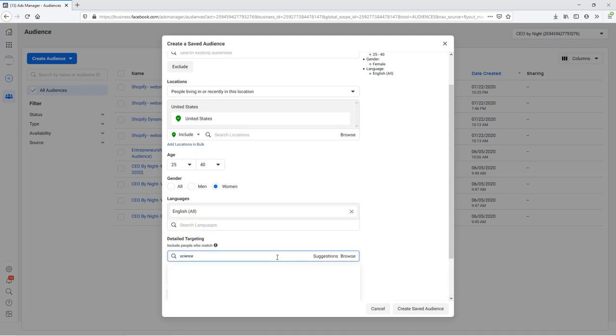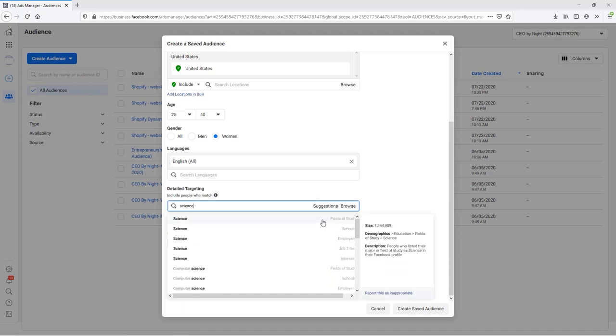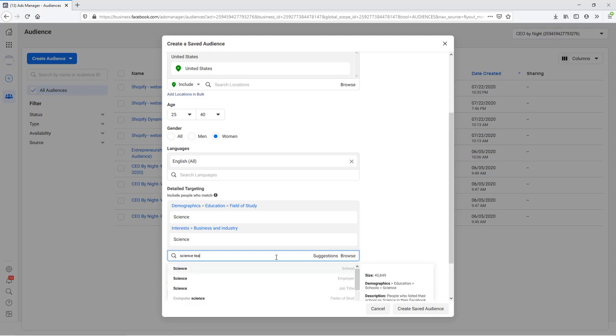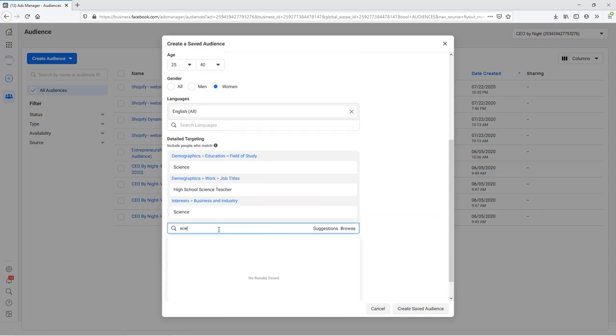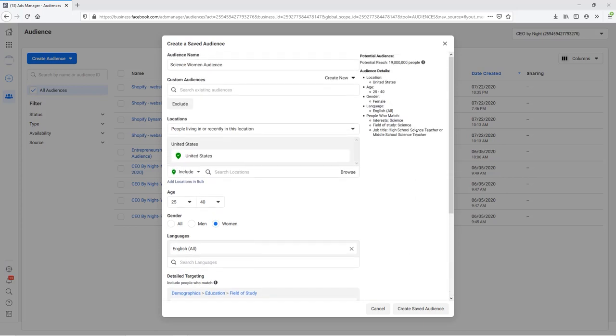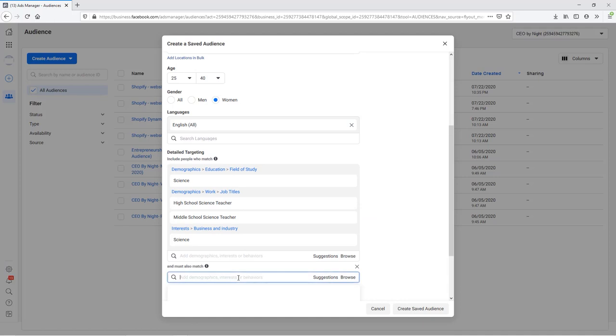Now onto the targeting — this is why you need to know exactly who your ideal customer is, because now we can add in interests and other pages they may like. For our example shirt product, let's type in 'Science' and see the different options. As we scroll through the list, we can add things like their field of study or industry. We can also type in 'Science Teacher' and add some of those options as well. Scrolling back up, we can see the audience size is still really huge, so we need to narrow it down further.